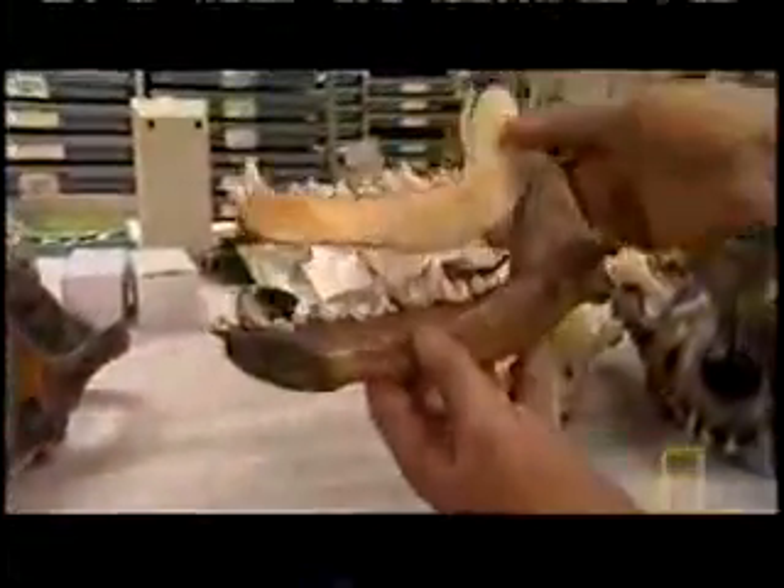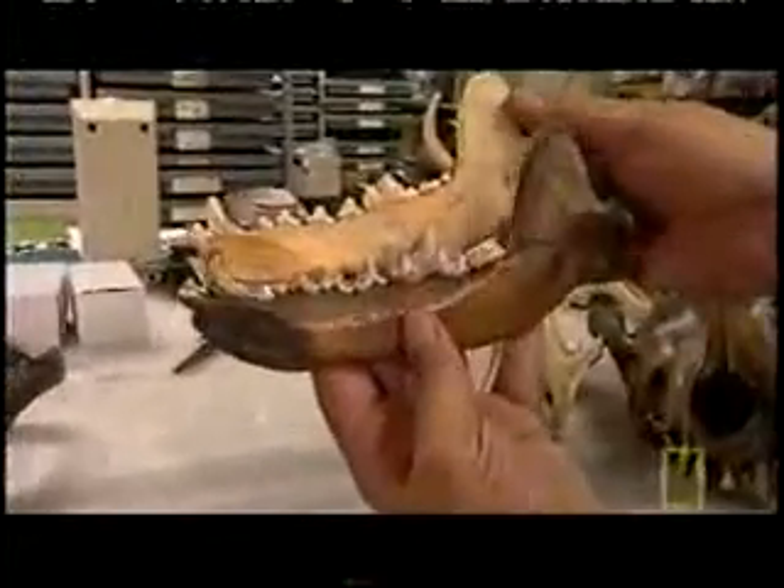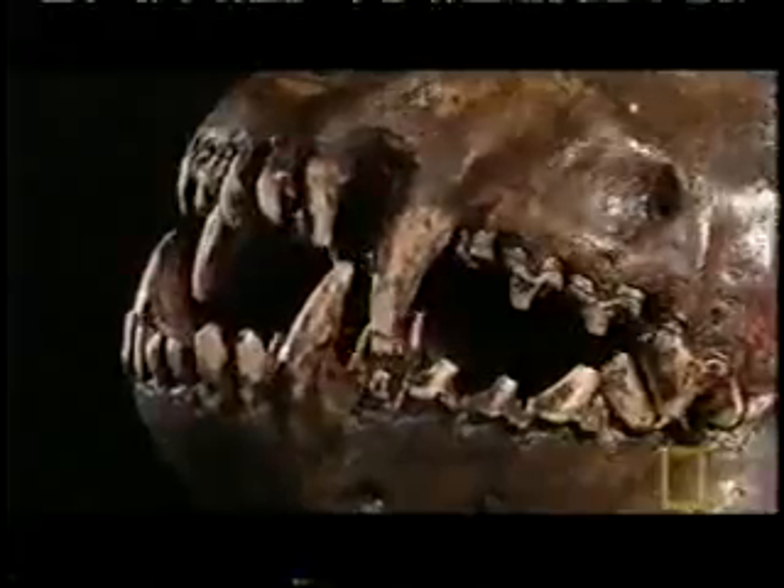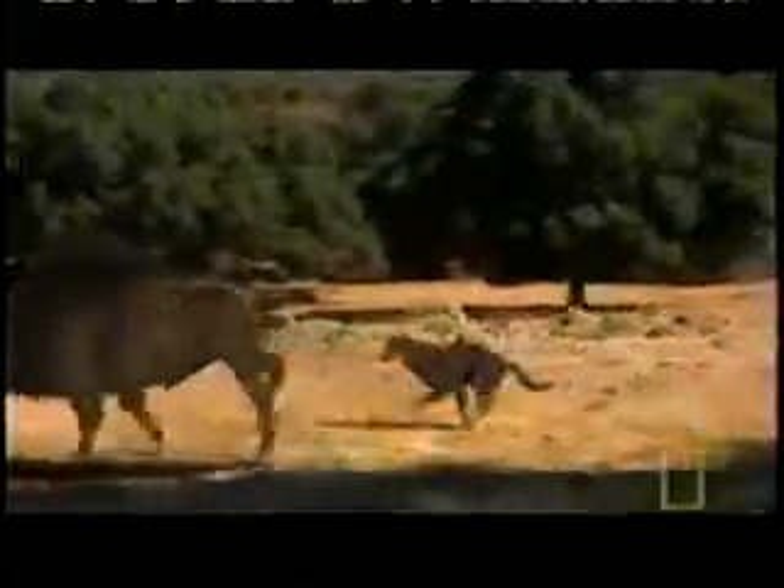The most distinctive difference is the dire wolf's larger jaw and teeth. Paleontologists believe this would have created a much stronger bite, adapted to bring down the larger Ice Age mammals like bison and horse.